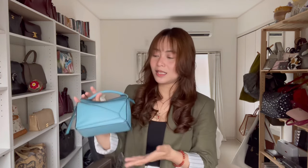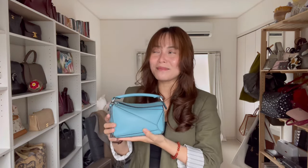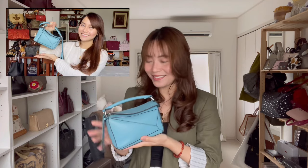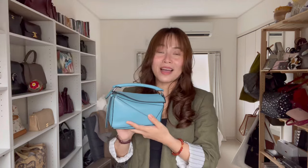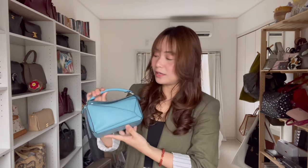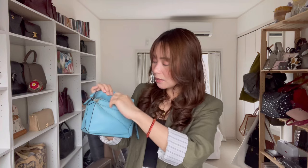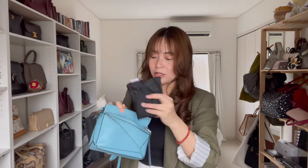The very first bag I ever picked up from LOEWE is this mini puzzle bag. I made a detailed video on this maybe three years ago — such a long time ago. I do love this bag, but I have sold it to a good friend of mine. I'm just keeping it for her until she picks it up personally in Tokyo in a few months. This is the mini puzzle bag in light blue from 2019, and it comes with a strap that is not adjustable.